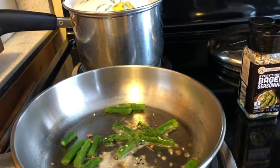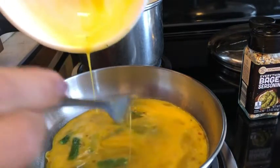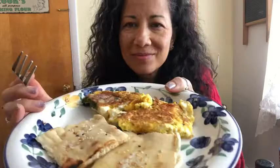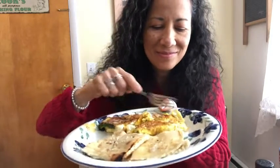I chose to put it in my omelet — you can see the omelet being cooked right here — and I also chose to put a little bit on my naan bread, because a little bit goes a long way.